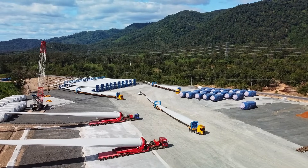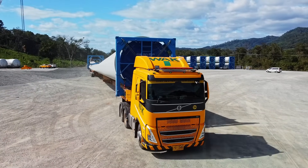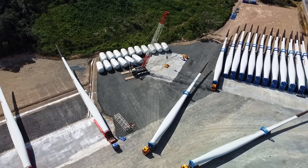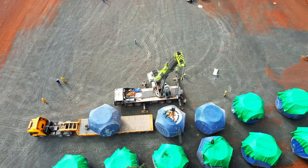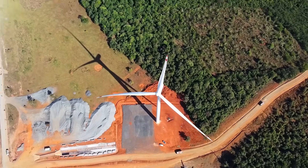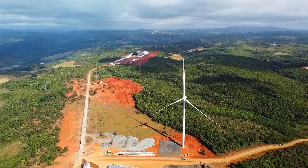Our extensive transportation network connects urban centers to remote areas. Beyond logistics, we're your dedicated partner, understanding your unique needs and offering personalized solutions. Choose Watanakon Transports for reliable, efficient, and peace-of-mind transportation. Experience the difference of a logistics partner that goes the extra mile to ensure your cargo reaches its destination smoothly and on time.